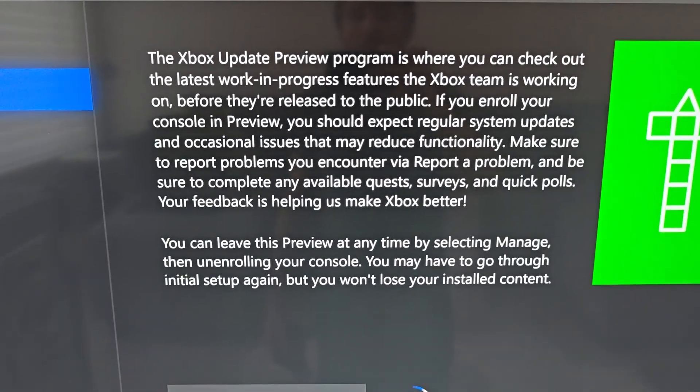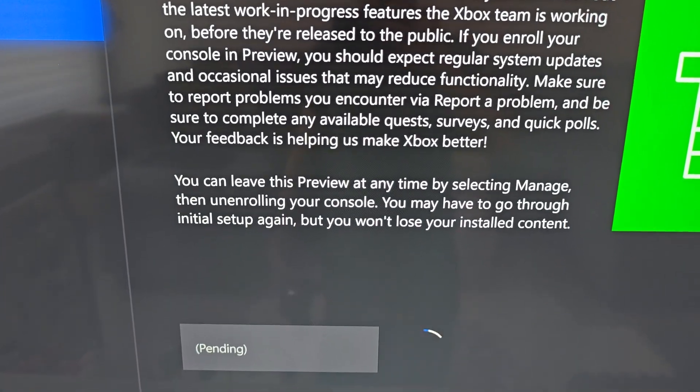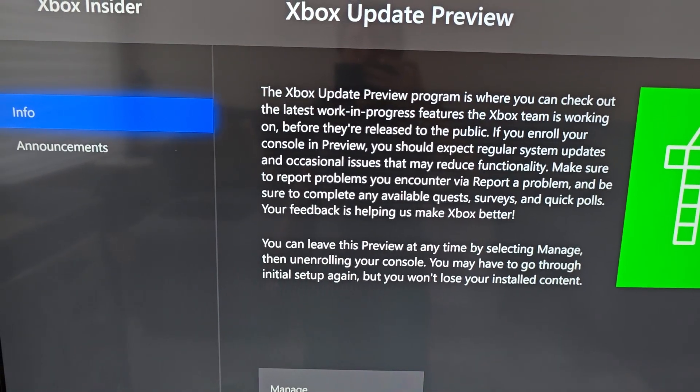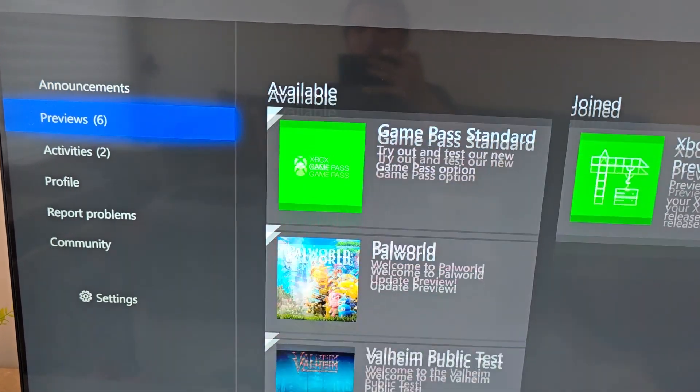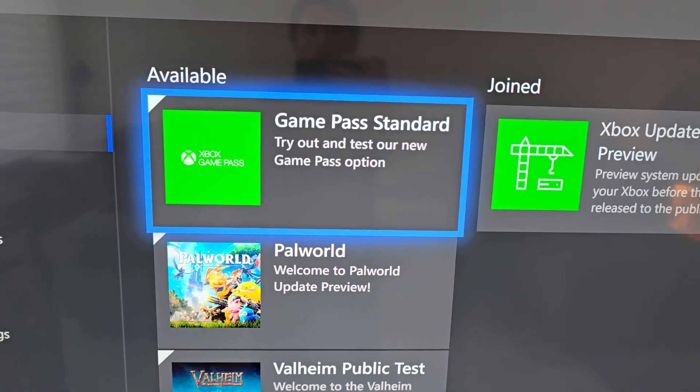It may say pending, but for me it takes just a couple minutes. Once it says Manage at the bottom, you can go back — press B — then go to Previews and Game Pass Standard.